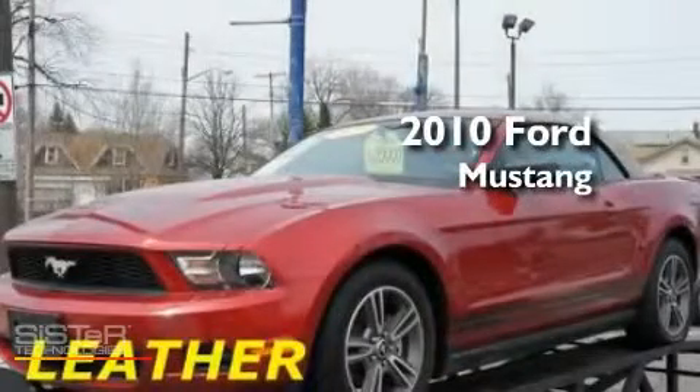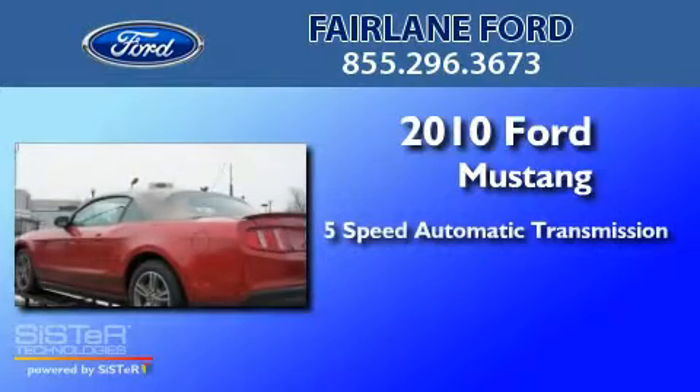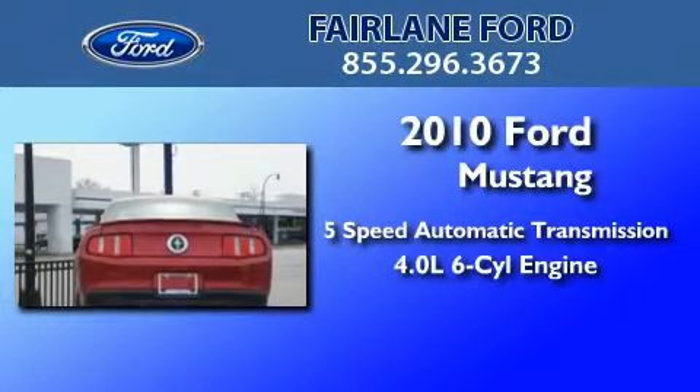This is a 2010 Ford Mustang. This car has a 5-speed automatic transmission and a 4.0-liter V6.